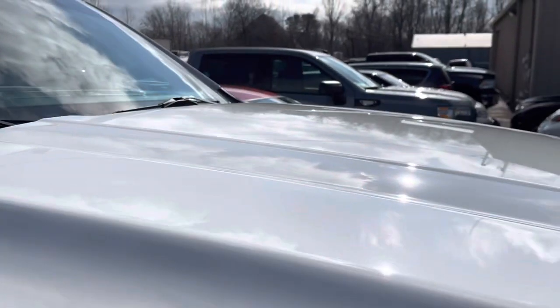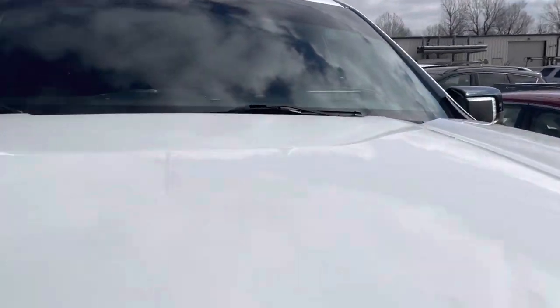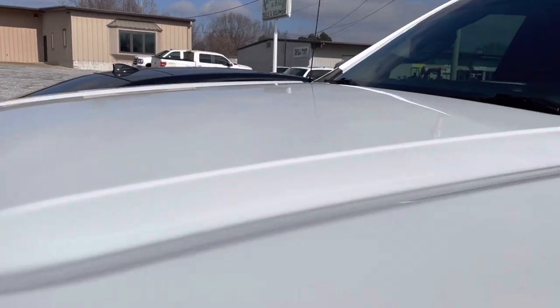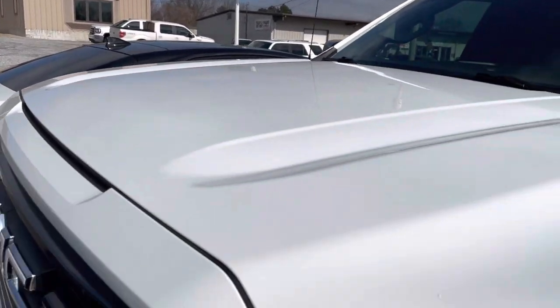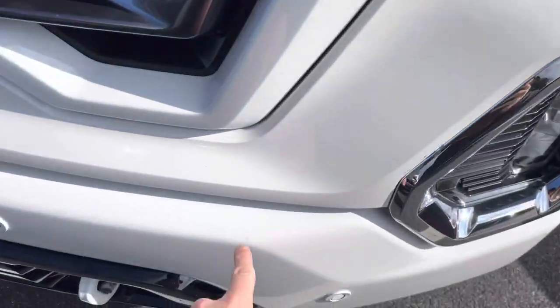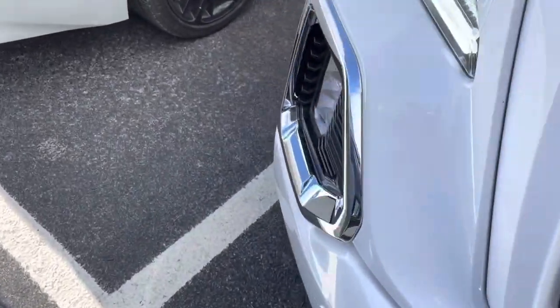Trying to see if I see anything on the hood — nothing there, maybe one small thing, but it'd be very minor. Not a lot of rock chips or bug damage on the front. See like a little spot here that's been touched up. That's being pretty picky with it, but you want to see it all.